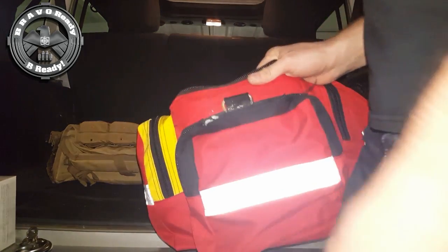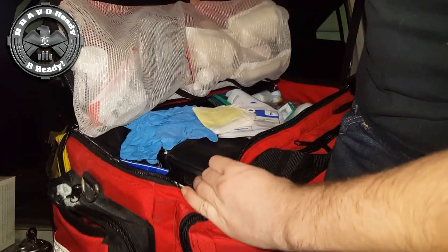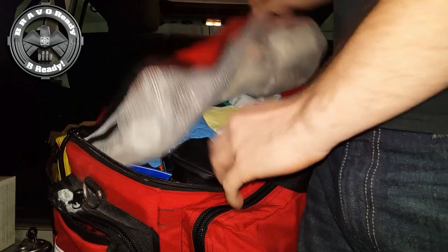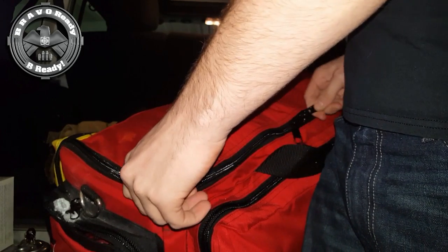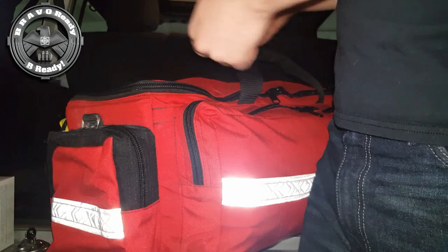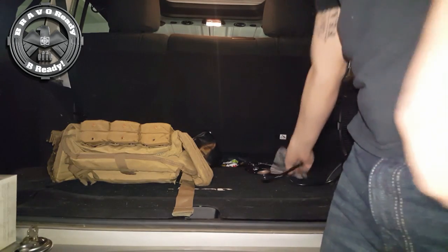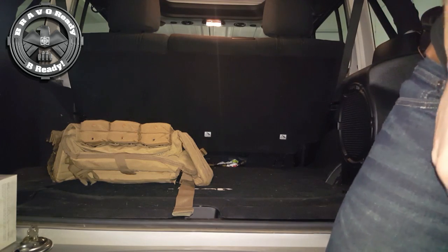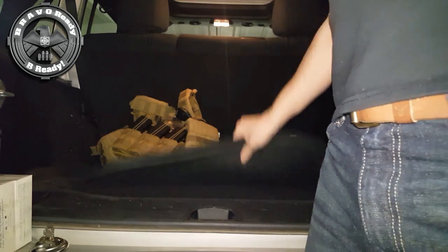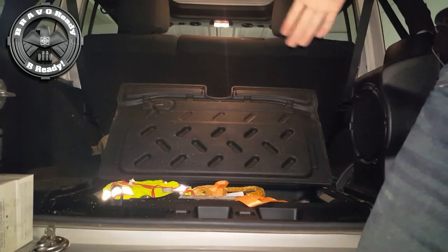I keep a full stock medical kit in here. I have the know-how and skills for basic and emergency medical treatment, so that stays in here. It looks like my blood pressure cuff and stethoscope are out — somebody must have been taking their blood pressure. And apart from that, there's more storage in here.